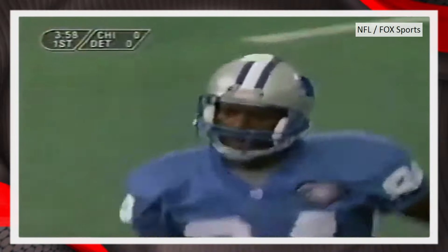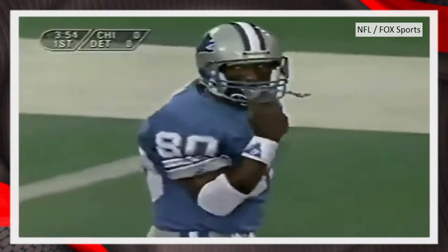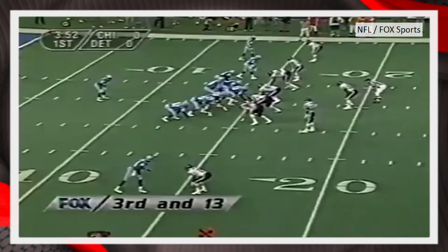This is the only reception I have in the video. I wanted to show it because the lateral movement is amazing when Sanders gets near the 15-yard line.